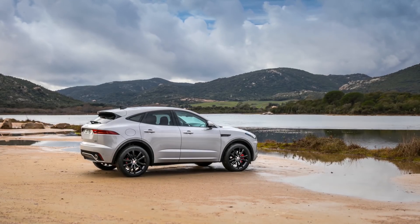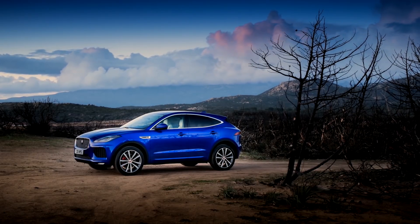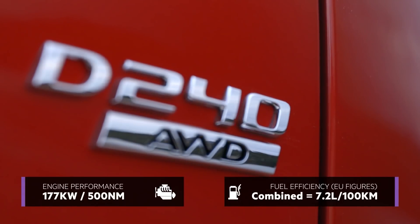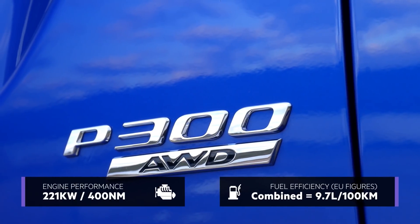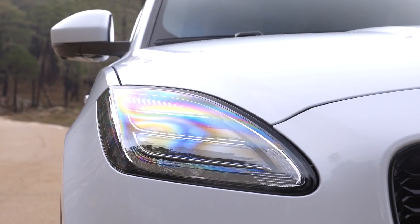At launch, Jaguar is offering two engines in various states of tune. In Australia, we'll start with all five versions paired with a nine-speed automatic and all-wheel drive. In Corsica, we drove the top-powered engines, the diesel D240 and the petrol P300, both in mid-level S-spec with R-Dynamic, active driveline, and matrix LEDs.